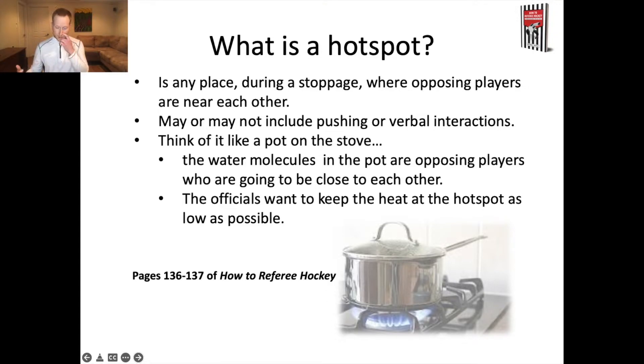Think of it kind of like a pot on a stove. The pot itself is the game, and the water inside represents the players. Those players are by definition always on the ice together, so they're always in that same enclosed environment. We can't change that — they're going to be close to each other. Underneath the pot there's an element that can be hot or cooler. We can control the heat of that element, and what we're doing when managing hotspots is keeping the element low, because we can't make the players remove themselves from the game. We're trying to keep things from boiling over into altercations or fights.